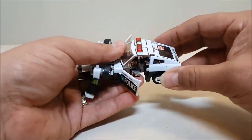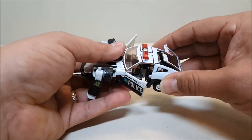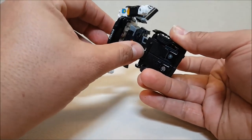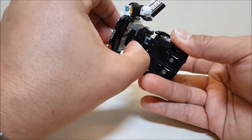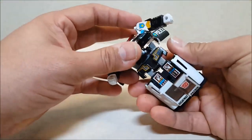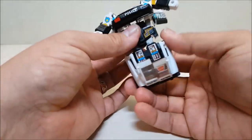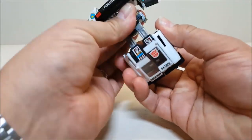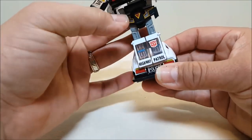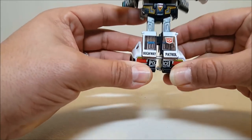Go to the back of the car and pull up on the windows, and that's going to allow you to bring down the whole back half of the car. Take this piece and flip it forward — that's going to allow you to rotate the bottom half of the robot. Then bring that back down and that's going to lock it into place. Extend the legs, rotate them down, and then separate the legs.